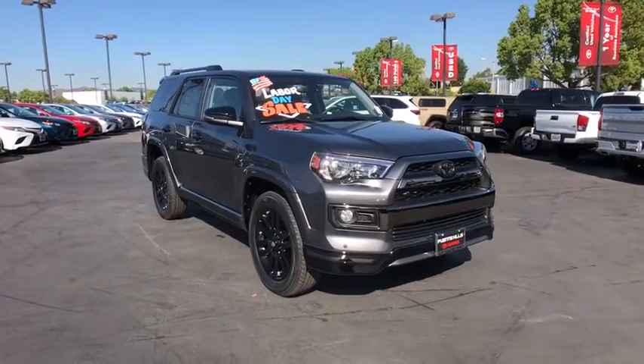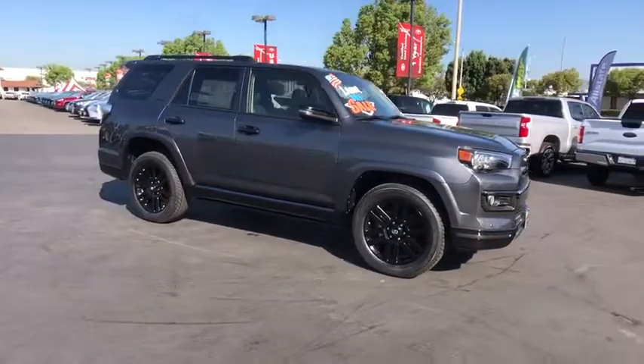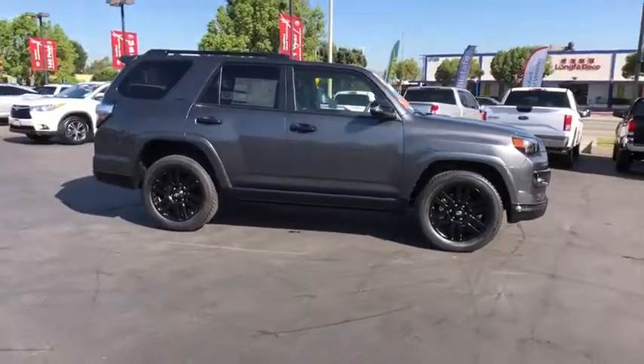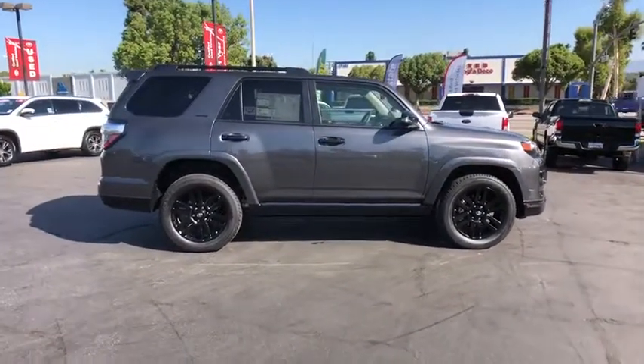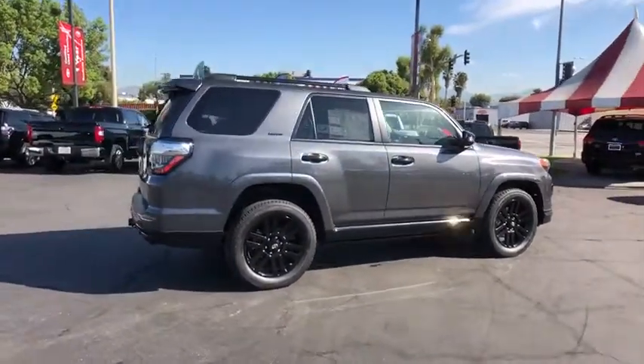We are pleased to show you the 2019 Toyota 4Runner. 4Runner durability is unbeatable. There are more 4Runners on the road today than any other mid-size SUV. Here are some of this vehicle's great options.